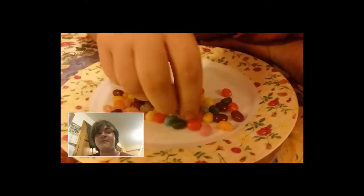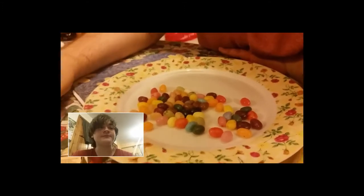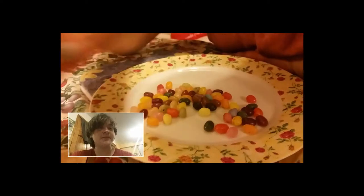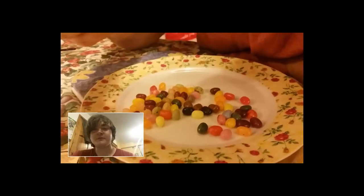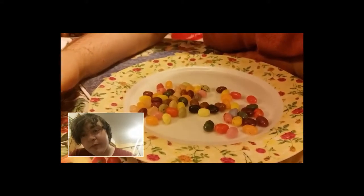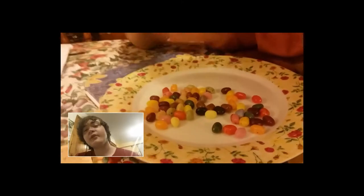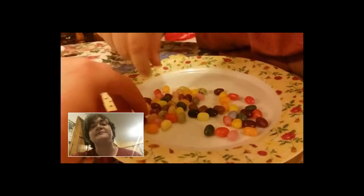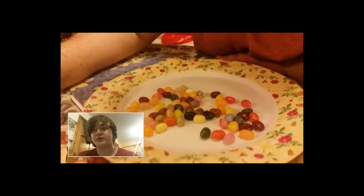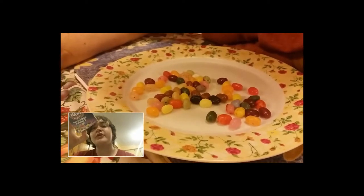This one is lemon — yep, lemon, just a lemony flavor, nothing special. Let's have a blue one. I think this is spearmint — mint something. It's okay. I'm gonna go for this one — I don't know what this one is. Is it wild cherry, or is it blackberry?